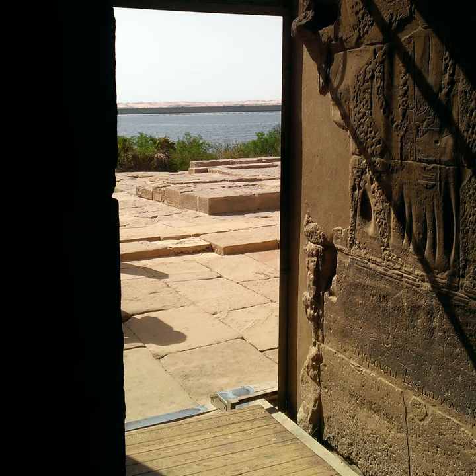Khunumhotep II, which this tomb is dedicated to, held many titles such as hereditary prince and count, foremost of actions, royal sealer, sole friend, member of the elite, overlord of Nekeb, and overseer of the eastern desert — a position which he held from year 19 of Amenemhotep II's reign until at least year 6 of Senusret II, the date which appears in this Khunumhotep's tomb.